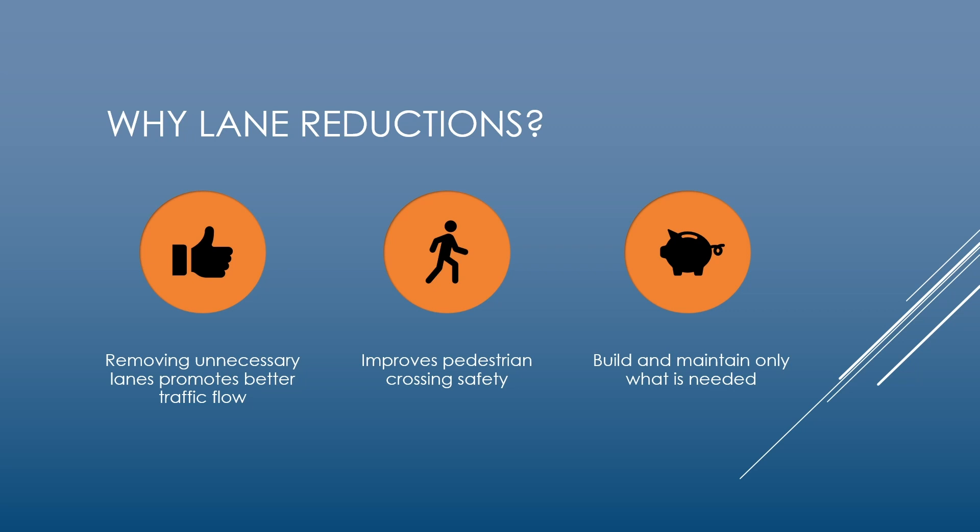Why is MDOT planning to reduce the lanes of traffic in some areas of the project? First and foremost, the projected traffic volumes simply don't require the current number of lanes. The lane reductions are expected to improve efficiency and safety while saving taxpayer dollars. Removing unnecessary lanes can promote smoother, more efficient traffic flow, and can also boost safety at pedestrian crossings since pedestrians have fewer lanes to cross. Having one through lane will calm traffic and eliminate passing in this high pedestrian area. Adding dedicated left turn lanes reduces the risk for rear-end crashes resulting from higher speed vehicles passing and striking a vehicle stopped waiting to turn. Reducing the lanes means MDOT is building and maintaining only what is needed, saving money in the long term.